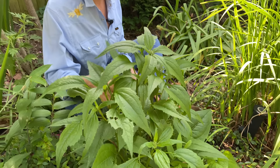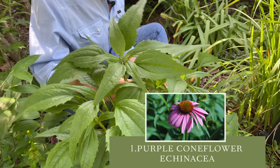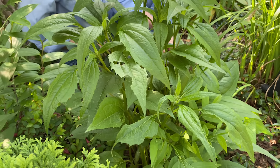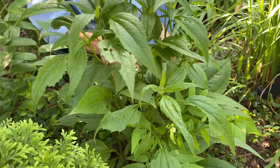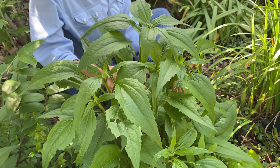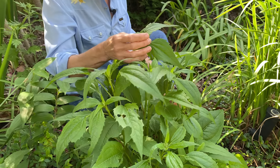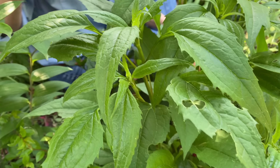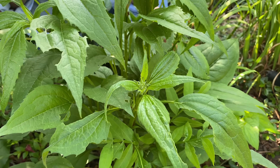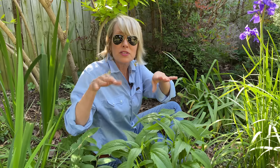Number one is echinacea purpurea. If that name is familiar to you as a cold remedy, it's this same plant. There are lots of new varieties in different hues — white, gold, orange — but I've found that just the regular old echinacea purpurea, or purple coneflower, performs the best. It's a pollinator magnet, has wonderful conehead seed pods once it finishes blooming, the seed can be harvested and gifted, and it makes a wonderful cut flower with or without petals.